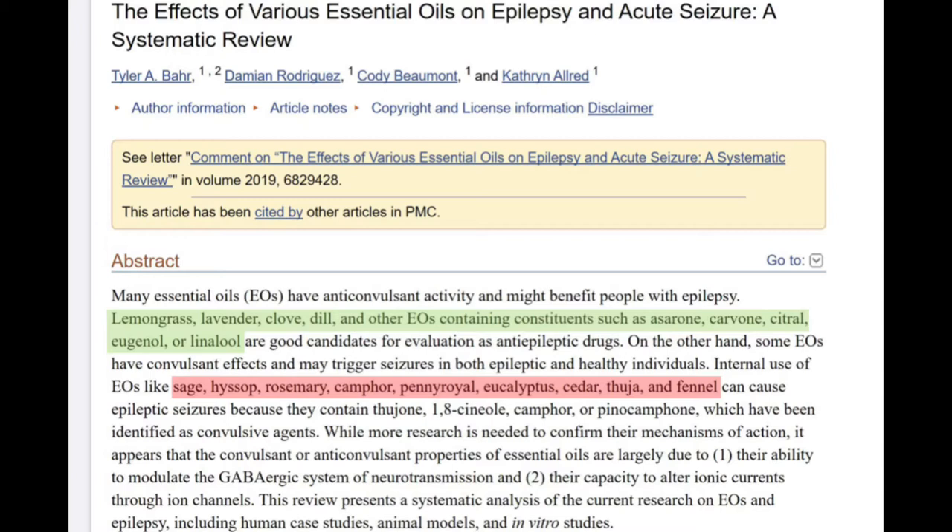The ones I've highlighted in red are ones you should avoid: sage, hyssop, rosemary — which a lot of you know is used as a preservative in dry dog food, so many epilepsy pet owners know to look for that ingredient — camphor, and eucalyptus. So red is bad, green is good.